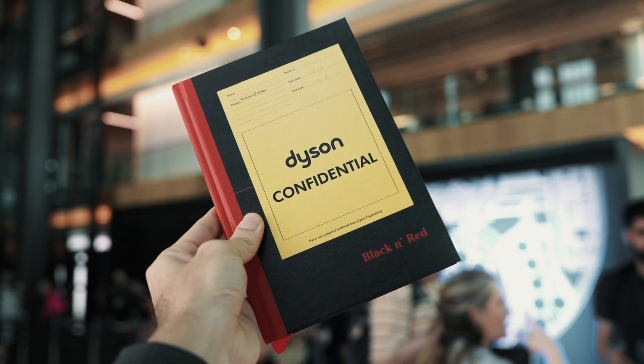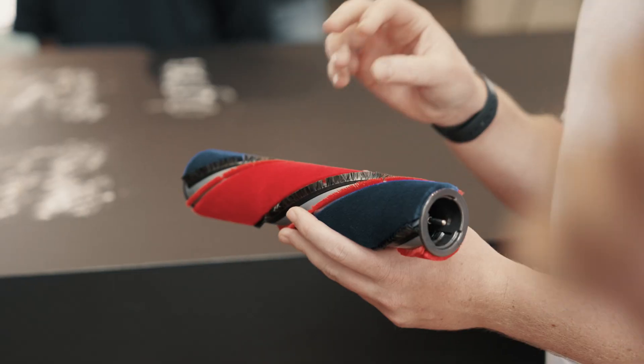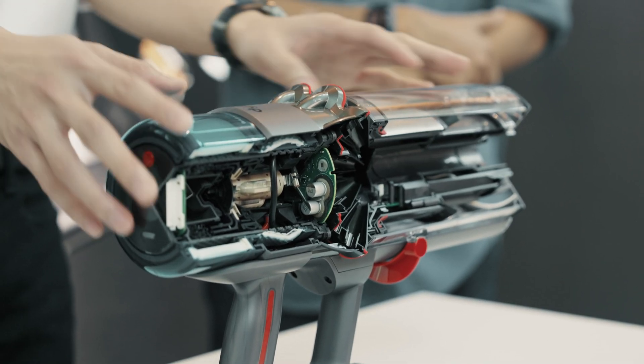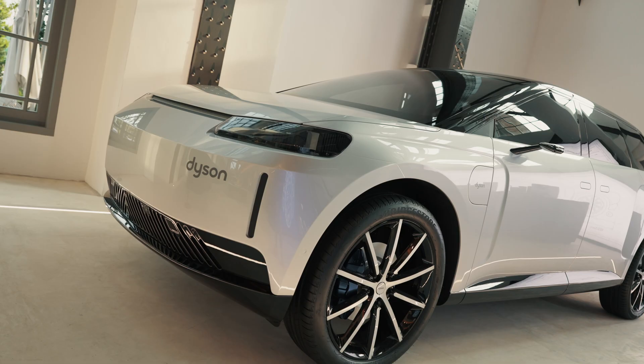I'm here in Singapore for the Dyson Experiential Event, where I go behind the scenes and take a look at how Dyson really works on its technology. During this, I'm going to get to see some of the behind-the-scenes of what really happened — some of the research and development, the engineering, the way the team thinks — and even get to meet some of the most important people at Dyson who make all the big decisions. I get to interview them.